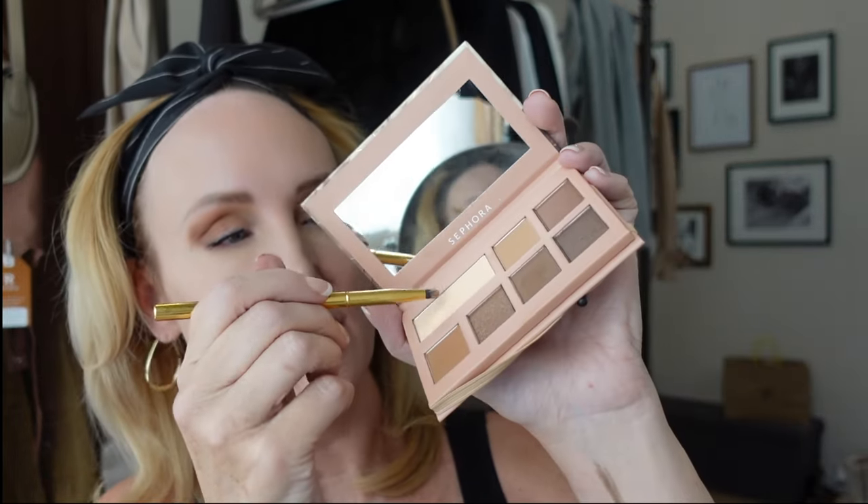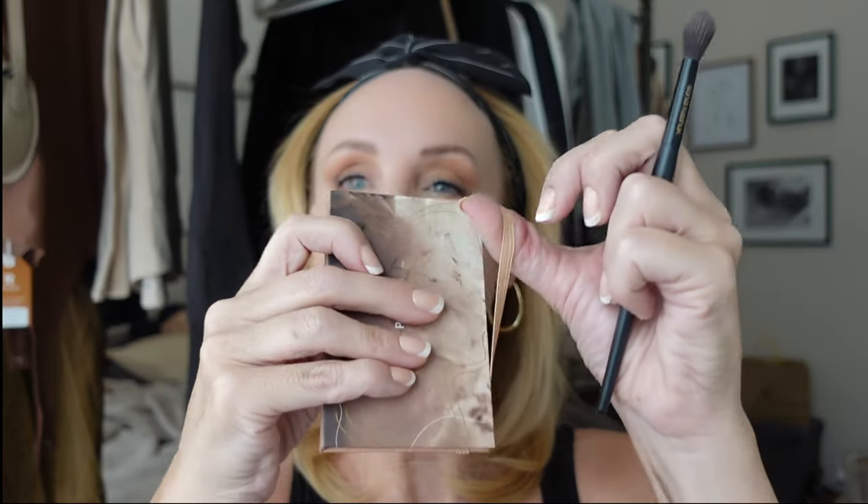I believe there are five brushes in that Sonia Kashuk set. I'm going to take a small pencil brush, get into this lighter shade, and pop that into the center corner of my eye where it gets a little dark. This was a really good purchase and very inexpensive — I love the little band closure, a really thoughtful detail.